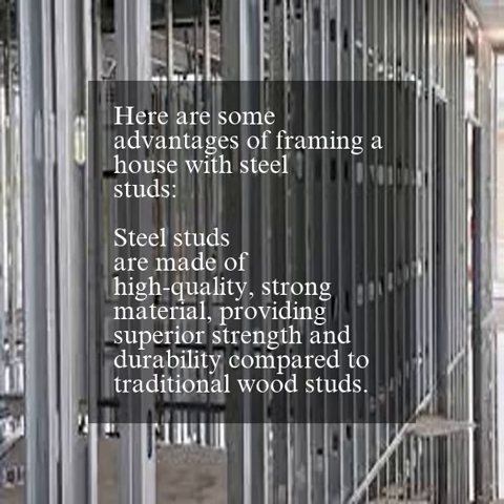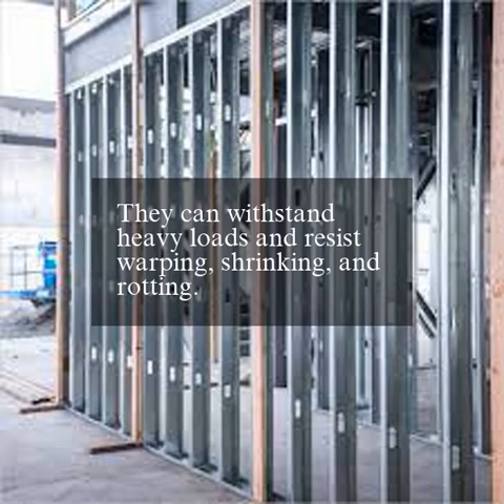Here are some advantages of framing a house with steel studs. Steel studs are made of high quality, strong material, providing superior strength and durability compared to traditional wood studs. They can withstand heavy loads and resist warping, shrinking, and rotting.